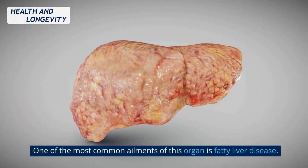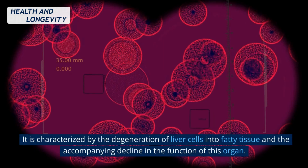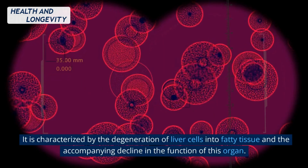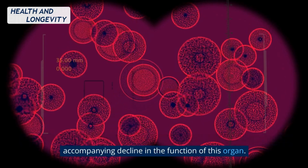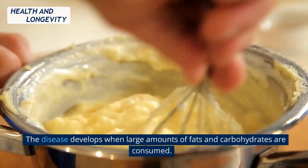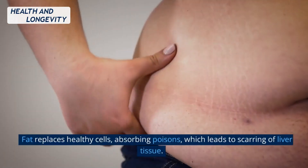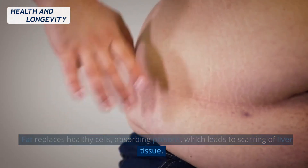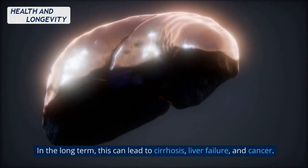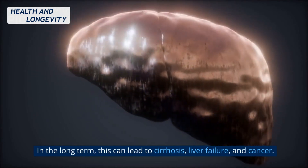One of the most common ailments of this organ is fatty liver disease. It is characterized by the degeneration of liver cells into fatty tissue and the accompanying decline in the function of this organ. The disease develops when large amounts of fats and carbohydrates are consumed. Fat replaces healthy cells, absorbing poisons, which leads to scarring of liver tissue. In the long term, this can lead to cirrhosis, liver failure, and cancer.